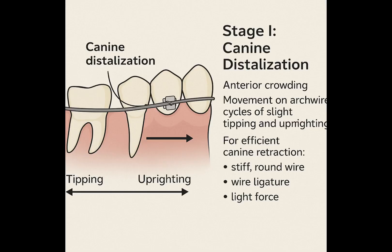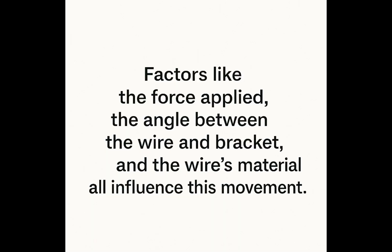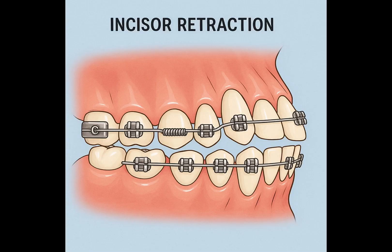The first stage often involves canine distalization, where the canine teeth are moved backward along the arch wire — particularly necessary in cases with anterior crowding. The canines slide on the arch wire, and the movement is achieved through a series of slight tipping and uprighting cycles. Factors like the force applied, the angle between the wire and bracket, and the wire's material all influence this movement. For efficient canine retraction, a stiff, round wire with a wire ligature and light force is often the optimal combination.